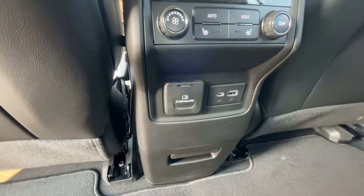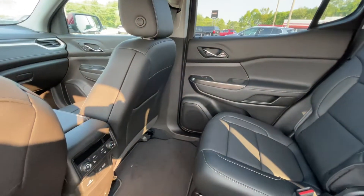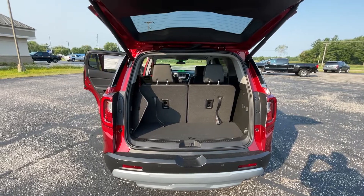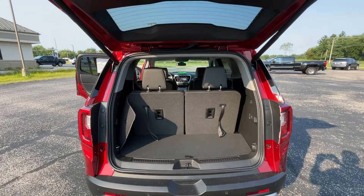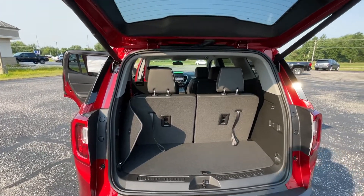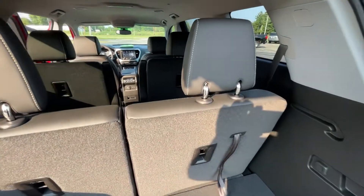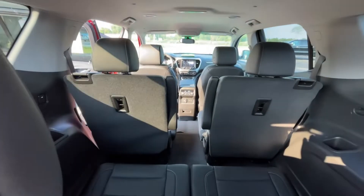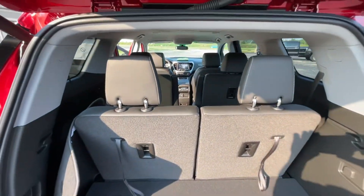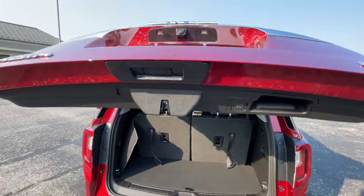There are also more USB charging options for phones in the second row. Coming through the tailgate on the 2023 Acadia SLT — the tailgate is a power tailgate, so it goes up and down automatically. The third row seats are now back up. Push the button and the tailgate automatically closes.